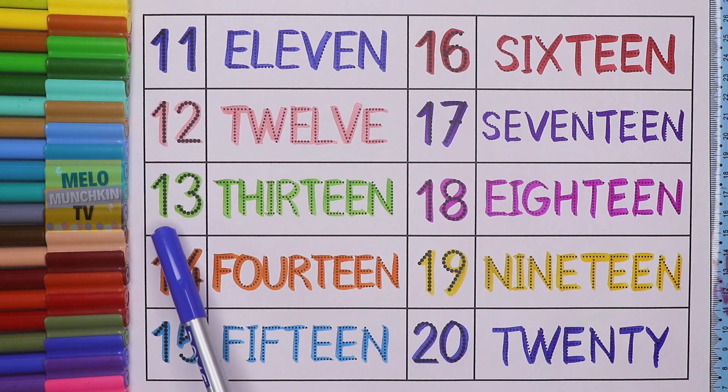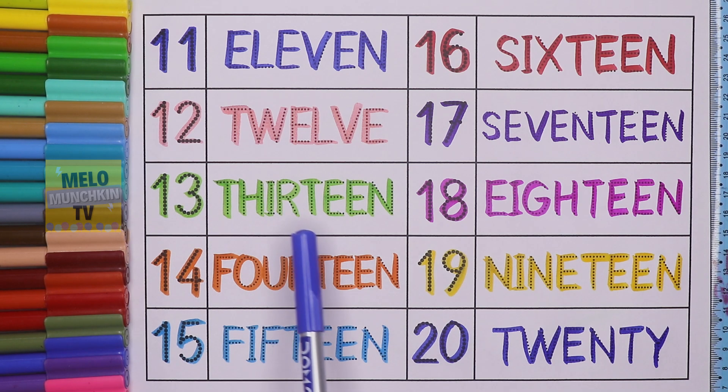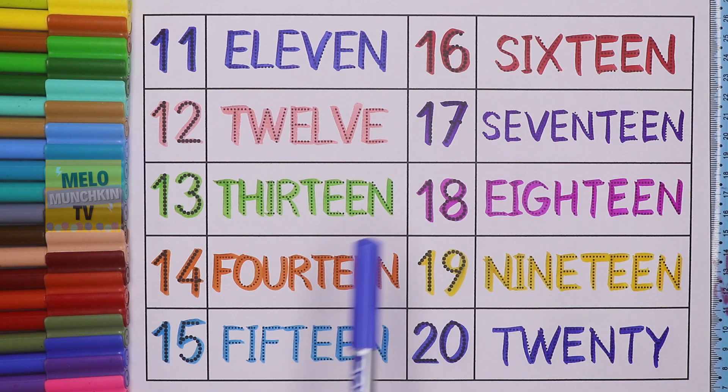This is number 13. 1, 3, 13, and the spelling is T, H, I, R, T, E, E, N. 13. This is number 14. 1, 4, 14, and the spelling is F, O, U, R, T, E, E, N. 14.